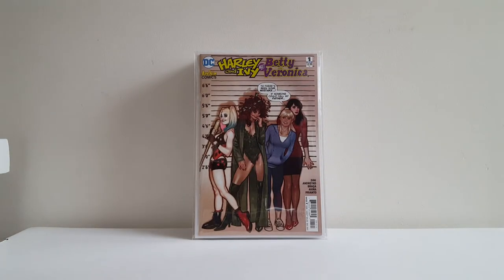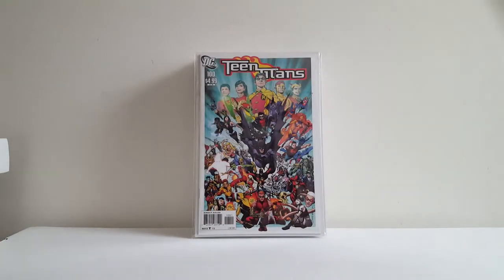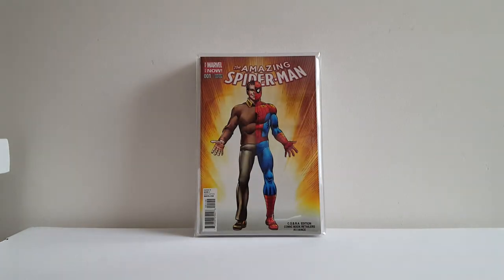This wasn't technically a variant — it was a freely orderable B cover — but they didn't solicit it as being drawn by Adam Hughes, so most shops under-ordered it. I got Harley and Ivy Meets Betty and Veronica No. 1, Adam Hughes cover. I have the full run of Geoff Johns' Teen Titans series — amazing series — and I'm only missing three variants. This was one of the three: the Phil Jimenez variant, Teen Titans No. 100. I believe it's a 1-in-10, but it's pretty tough to track down. Very happy to finally have that one.